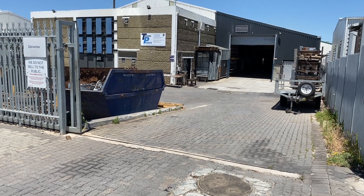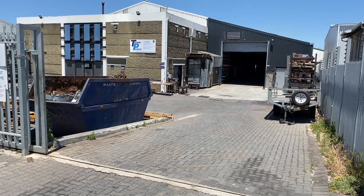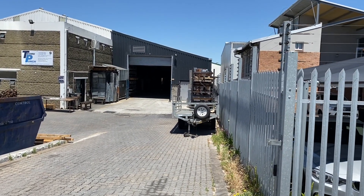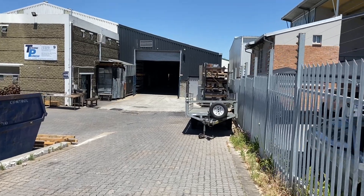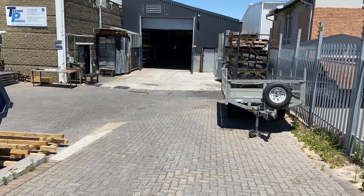G'day! I'd like to welcome you to Technipunch Engineering. This is the outside of our building. On the right hand side, on the top of that roof, is a 50 kilowatt solar panel installation. It makes us energy efficient and helps us through the load shedding periods.